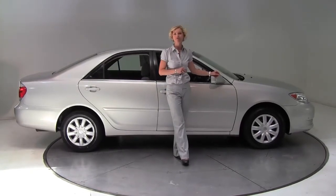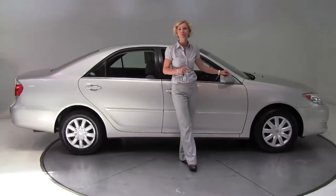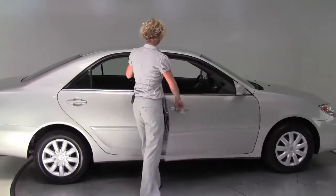Hello, Wise Buyers. This is Erin coming to you once again from Feldman Nissan, Bloomington, Minnesota with a 2006 Toyota Camry for you.